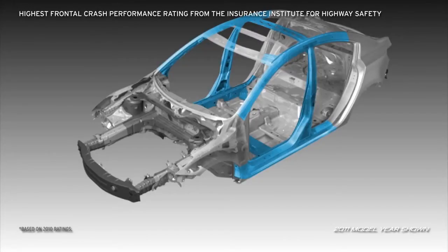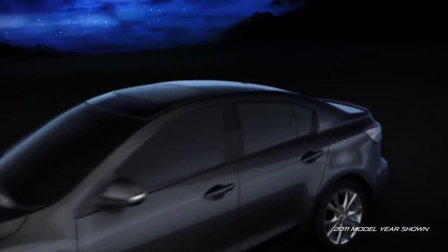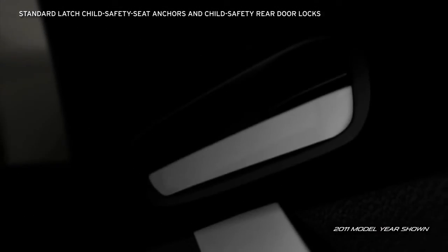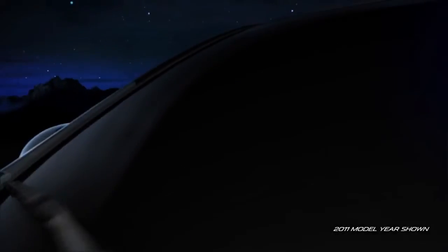Triple H body construction provides a rigid, H-shaped structure that reinforces the floor, sides, and roof to help create a safe, secure structure around the passenger compartment. Active front headrests automatically tilt forward to help prevent neck injury in a rear-end collision. For families, every Mazda 3 is equipped with latch child safety seat anchors and child safety rear door locks to help keep small children secure.